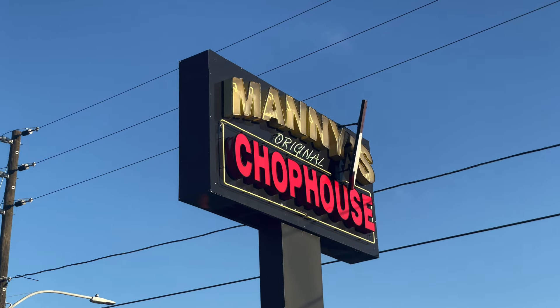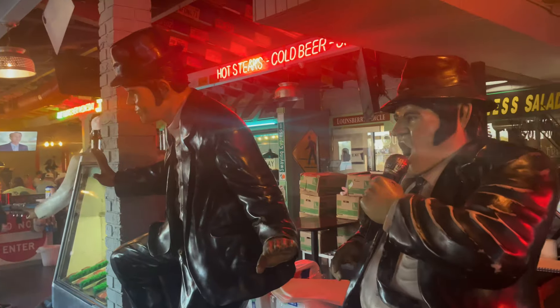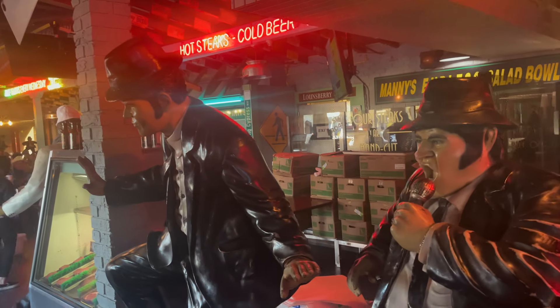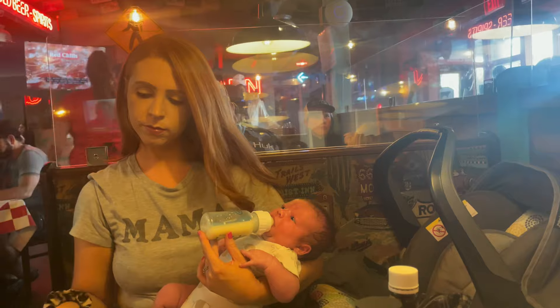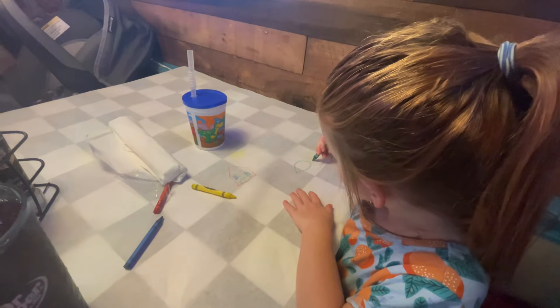The food at Glory Days Grill is okay, but there are lots of other more localized options that are far superior in flavor and service. The next one on our list is Manny's Chop House. There are several of these throughout the area — one in Haines City, one in Lake Wales, one in Winter Haven, and possibly more. I just remember the house salad at Manny's Chop House being really delicious.